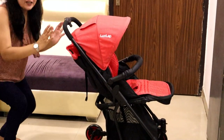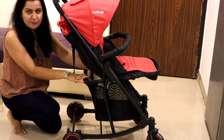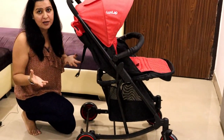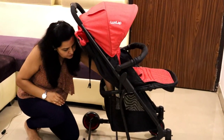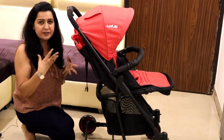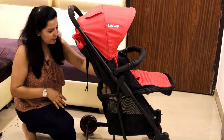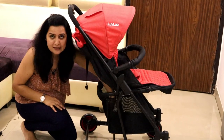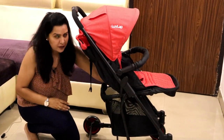And friends, for moms, the best part is that there is a storage basket. If you are going out with the baby and need to carry things, this area is for storage. If you have diapers, wipes, or a water bottle — anything you want to take — you can keep it there. There is a lot of space and you can easily carry everything.